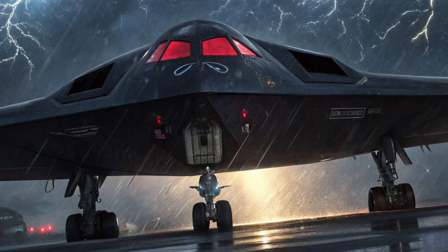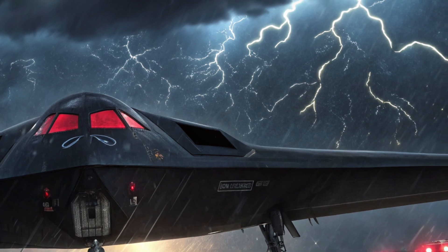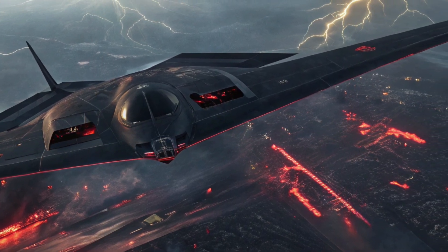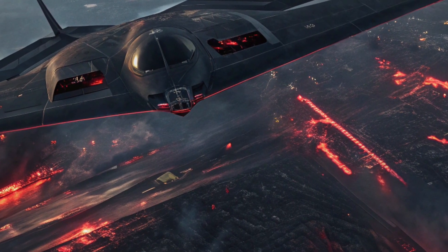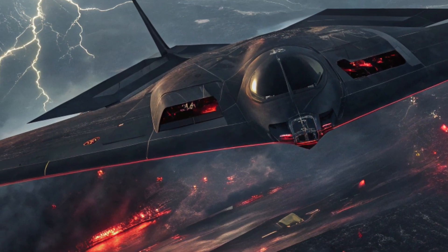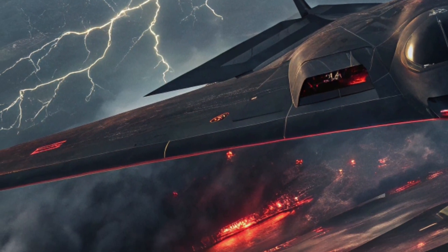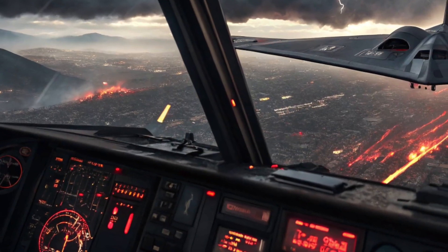Operationally, the B2 Spirit can fly missions from secure bases in the United States or forward-deployed locations around the world. Its ability to strike targets across continents without detection gives it a critical role in strategic deterrence and power projection. The latest version's connectivity to satellite and space-based assets provides enhanced reconnaissance capabilities, allowing it to adjust mission parameters based on real-time intelligence. This makes the B2 Spirit not just a bomber, but an integrated component of modern network-centric warfare.